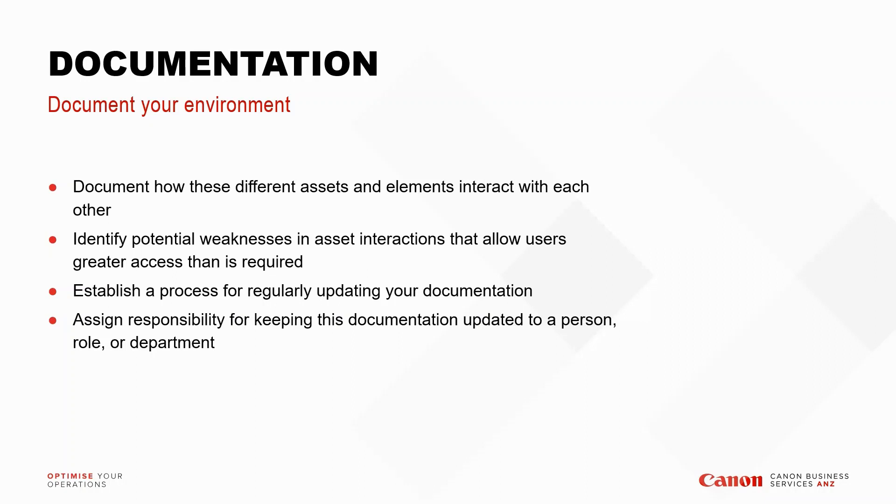One of the most important points in this section is ensuring you have a process for regularly updating the documentation — setting aside time, assigning responsibility to an individual, role, or department to keep documentation updated at all times. We all get stuck in the day-to-day operational aspects of our roles, but documentation is so important in this cyber security landscape that not having it updated will potentially cost you a lot more money in the event of an attack.